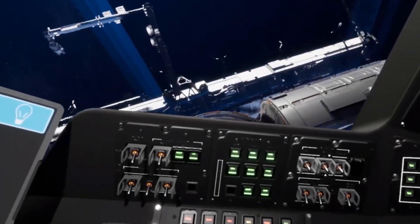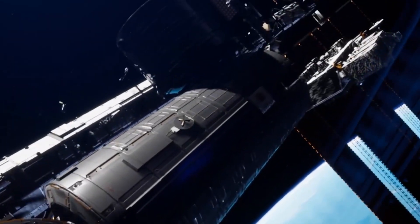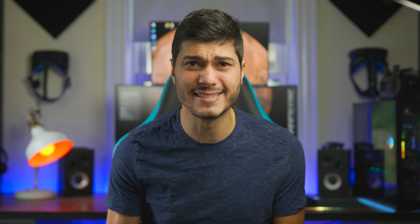But why are we talking about this in a VRTech channel? Because competition brings innovation, and that's what Boeing is actually doing — using virtual reality to train its astronauts to go to space. How do they do it? Let's discover it in this video. Let's get into it!